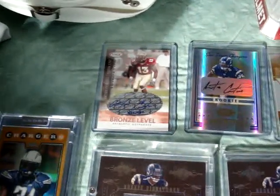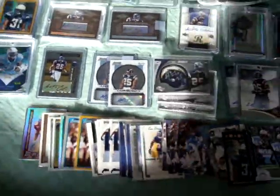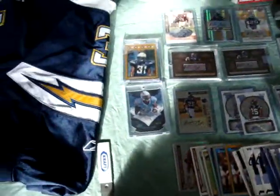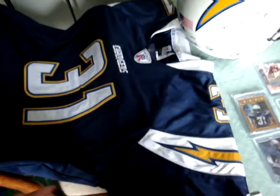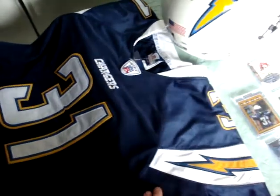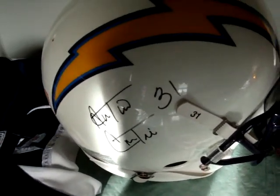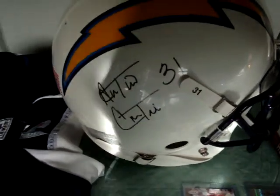That's pretty much my card collection there. Just wanted to show you guys what I had. You guys see me wearing my Chargers Cromartie jersey right there — here it is. And just yesterday or the other day I got a nice full-size helmet of Cromartie.